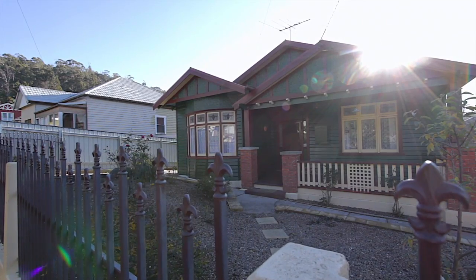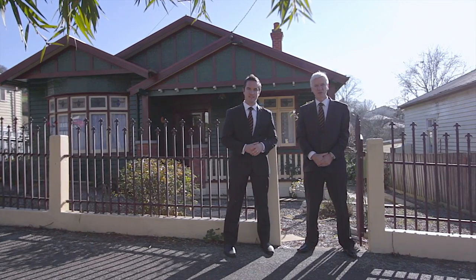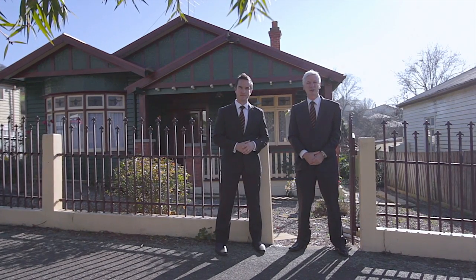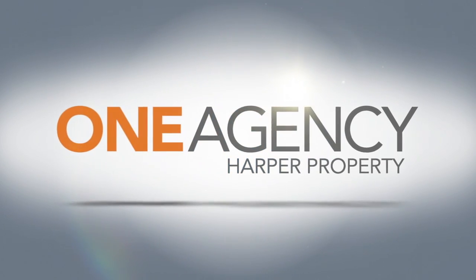So what are you waiting for? Character homes this close to the city sell fast, and this one I believe will be no exception. Pick up the phone and give either Dean or myself a call — we would just love to show you through, because we don't want you to miss this one.